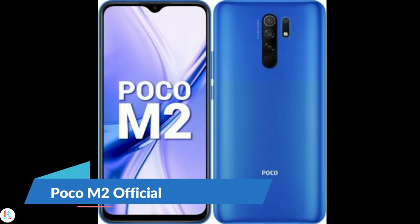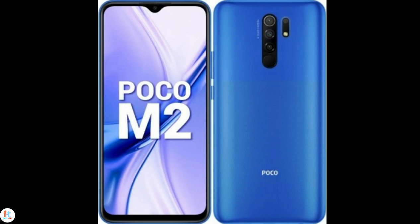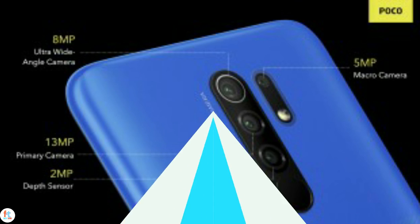Xiaomi offshoot POCO introduced the POCO M2 Pro back in July and today the company announced its tone-down variant, the POCO M2. The POCO M2 has a Helio 680 SoC at the helm, paired with 6GB RAM. The smartphone runs Android 10-based MIUI 11 out of the box and the company has promised to roll out MIUI 12 soon.